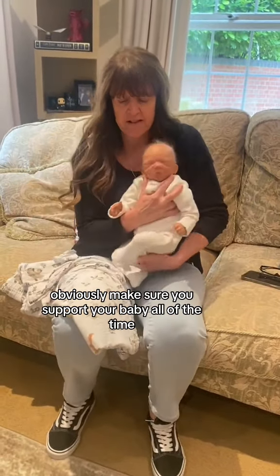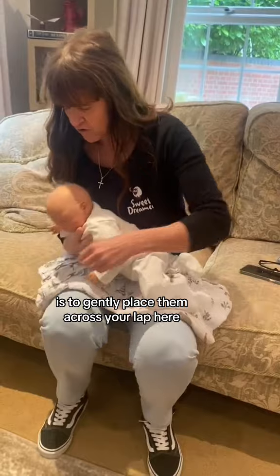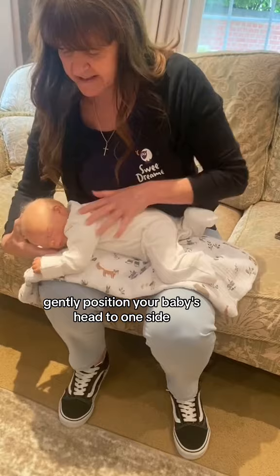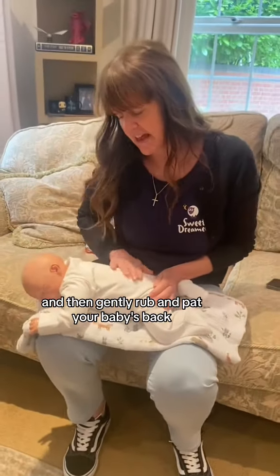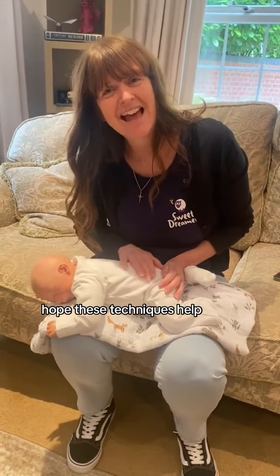The final technique — making sure you support your baby at all times — is to gently place them across your lap. Gently position your baby's head to one side and then gently rub and pat their back. I hope these techniques help.